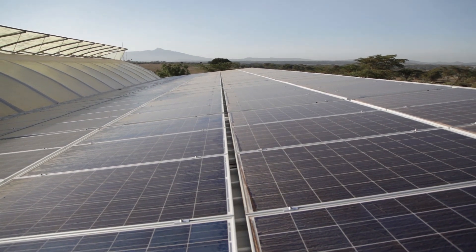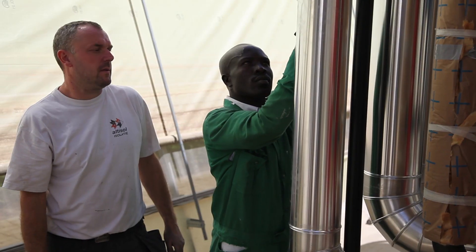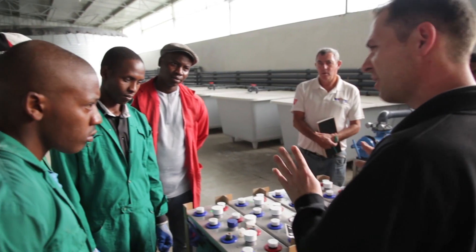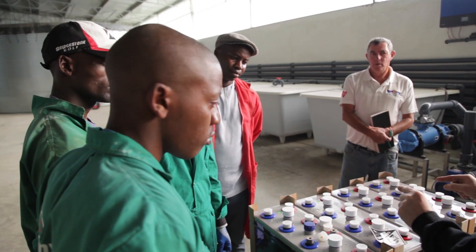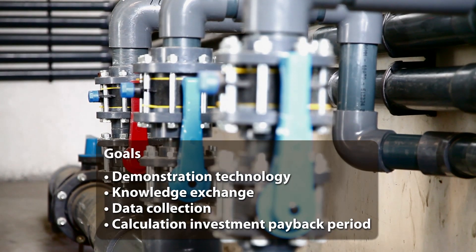The solar-powered greenhouse in Naivasha is also used for demonstrating new technology and for sharing knowledge with local partners. Monitoring the project is very important in order to learn more about the installation and its benefits.